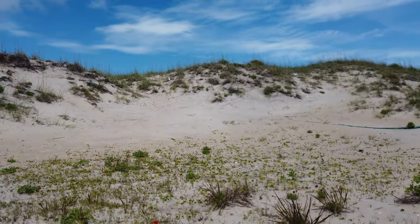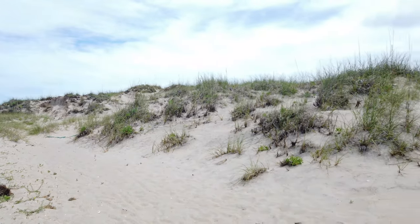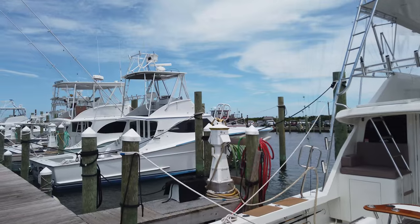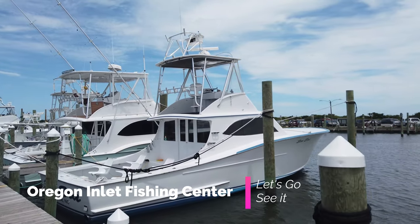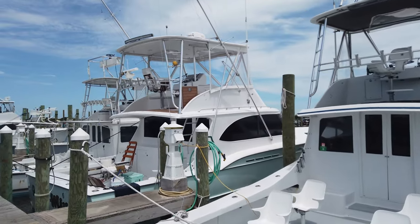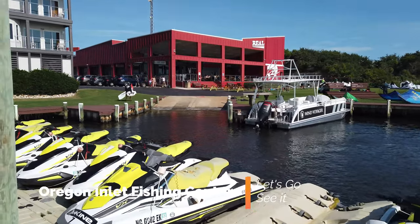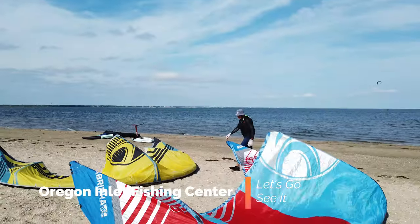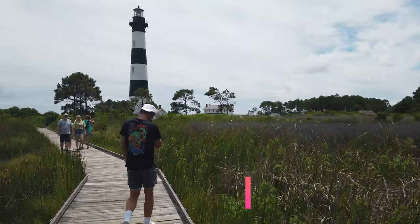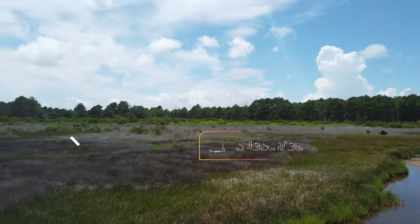If you're into recreational fishing, there is no campground better suited for you — directly across the street is a marina where you can rent and charter boats for the morning, afternoon, or entire day. There are also lots of other water sports, so if you have watercraft, I absolutely recommend bringing it. Just four miles away is Bodie Island Lighthouse, which offers spectacular views of the area.